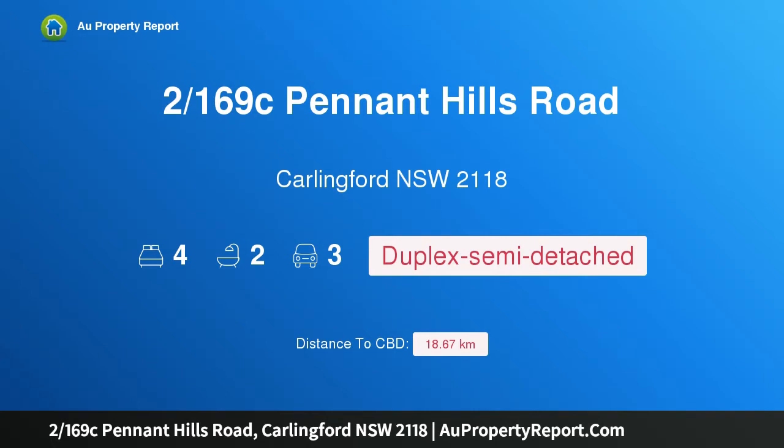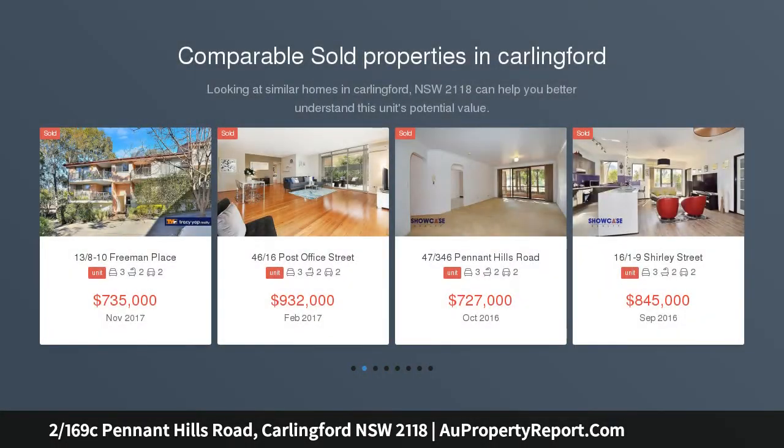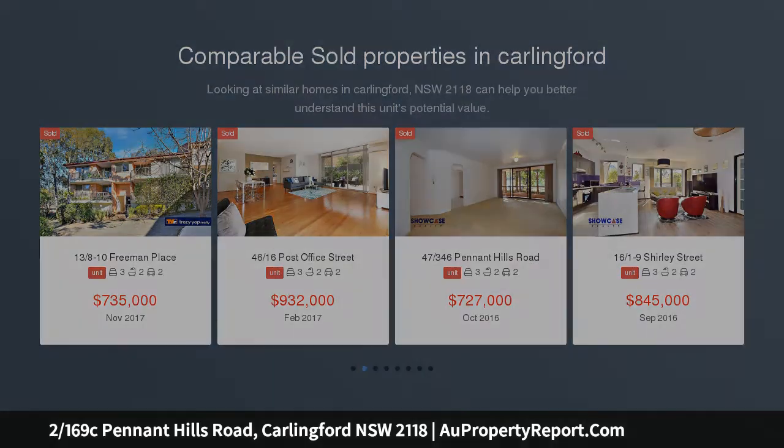I am glad to introduce property 169C Pennant Hills Road, Carlingford, New South Wales 2118. This quiet duplex is nestled near top schools, quietly at the rear of the complex — a stylish duplex with no strata fees.